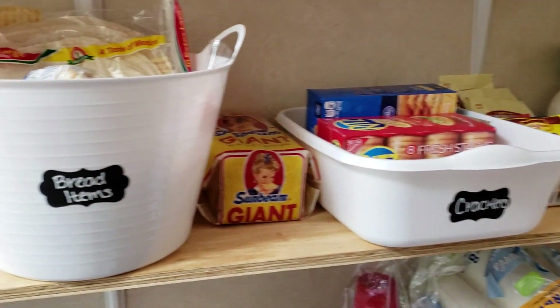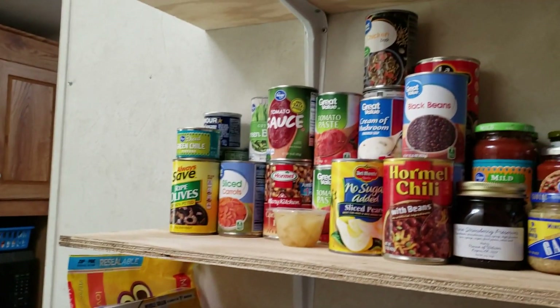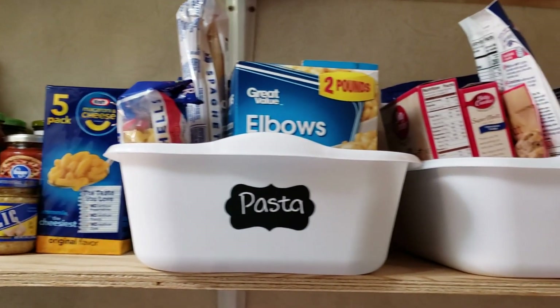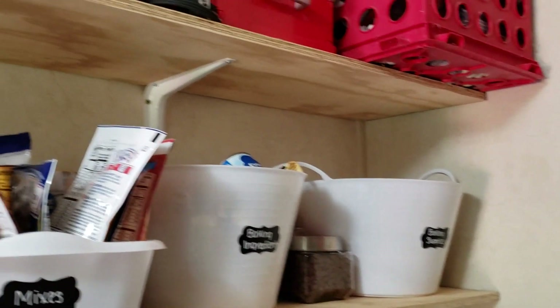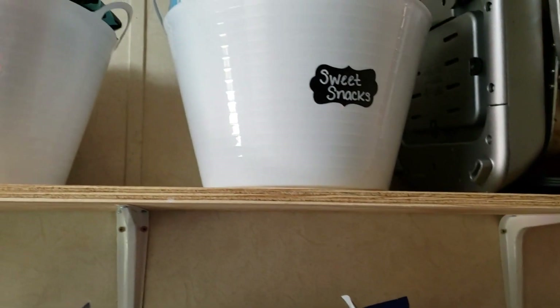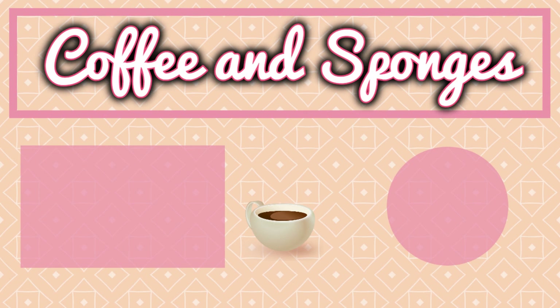This is how it turned out. I'm not really happy with the bottom shelf, but it'll do for now. If you guys liked and enjoyed this video and haven't already, click the subscribe button down there. I do a lot of cleaning motivation and stuff like that. I would love to have you on my channel, and feel free to click the link to the next video if you want to watch it too. Y'all have a good day, bye!